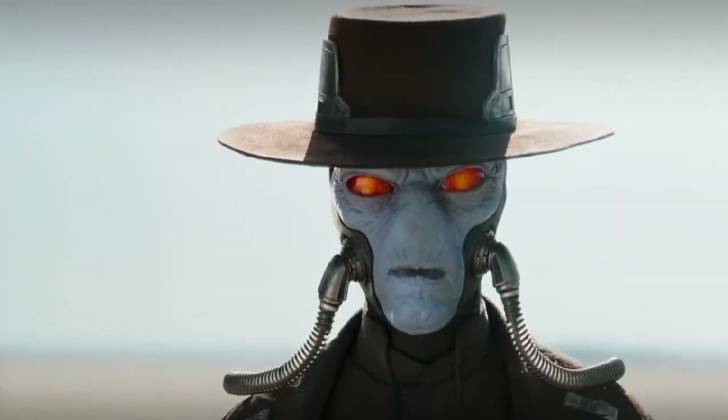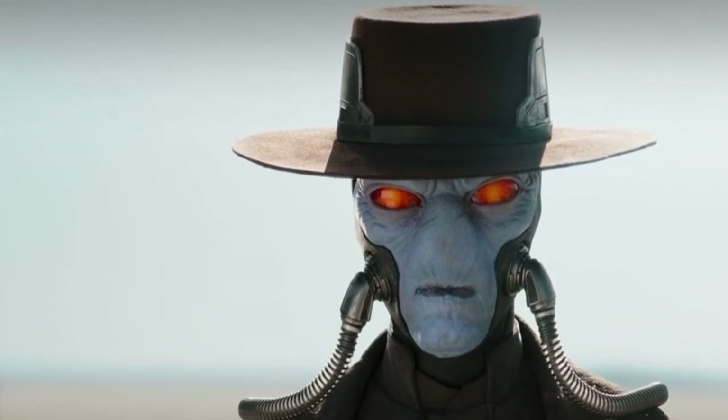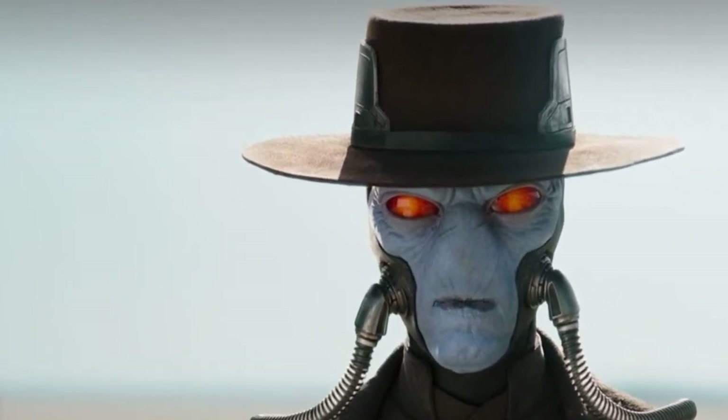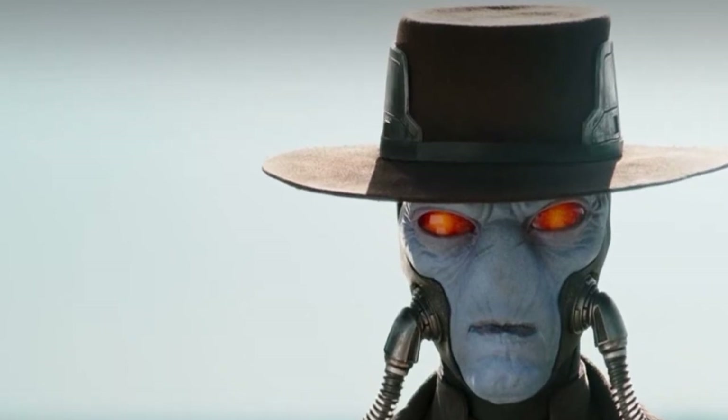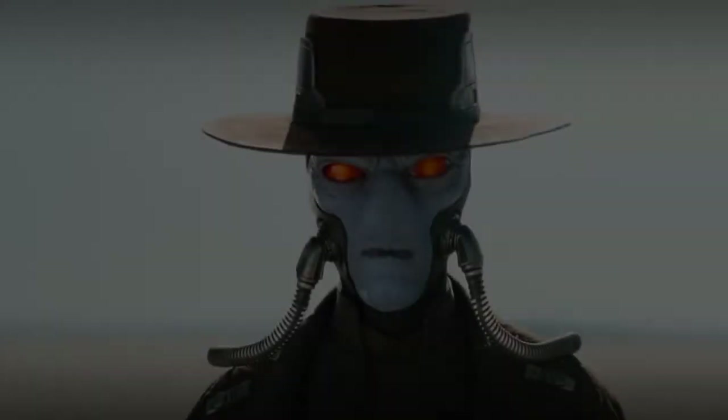Cad Bane is the kind of character who is easily recognizable. From his very blue skin to his piercing red eyes, he is impossible to miss, and this figure brings that iconic look to life in a way that only Hot Toys can.